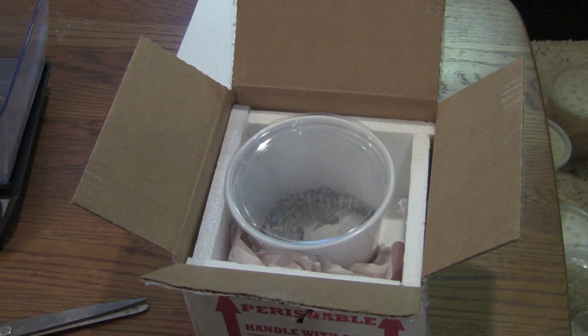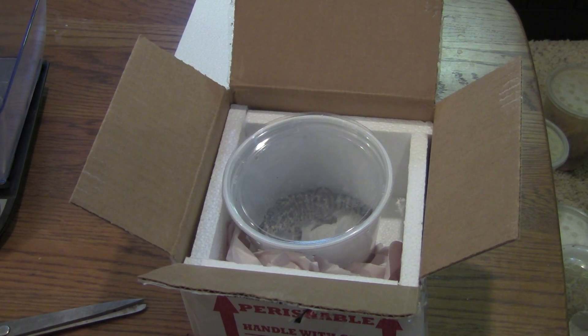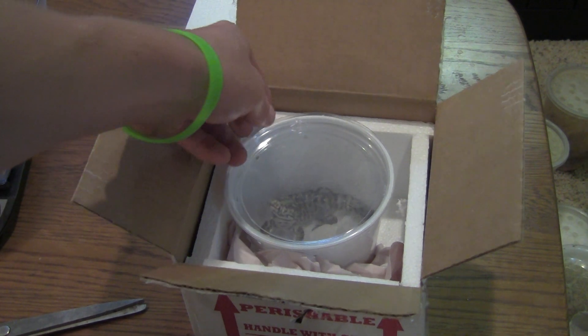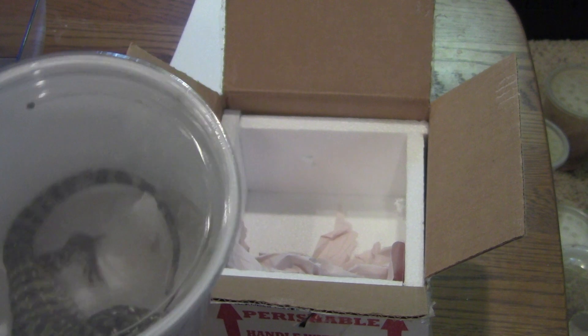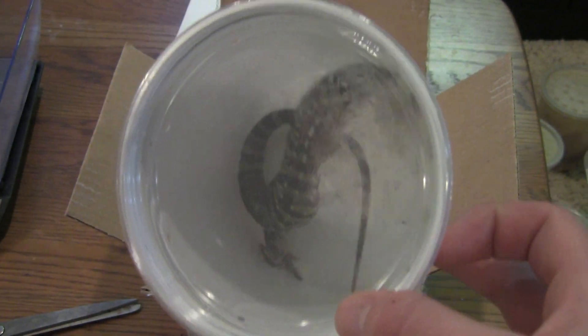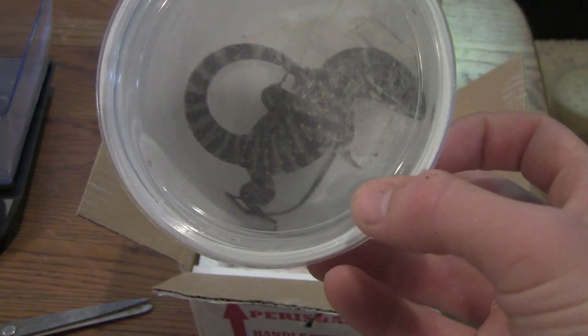All right, so this is going to be kind of a Classy Herp special. Today I got in this package, and if you can probably guess, it is a baby tegu. It looks pretty cool. This is actually a Paraguayan red tegu. Got it from underground reptiles, hopefully a male.